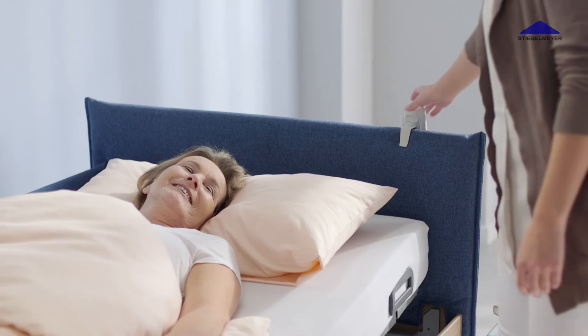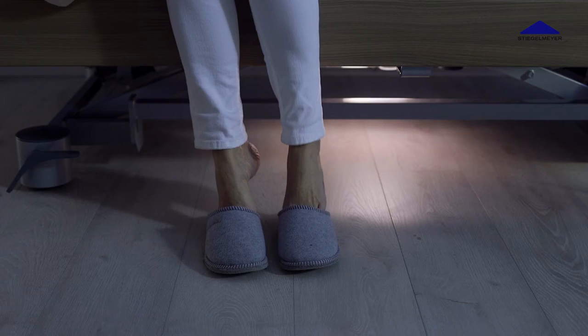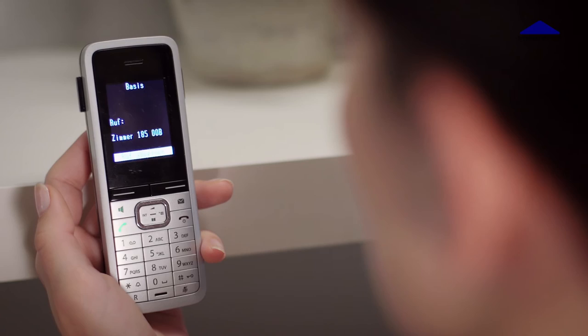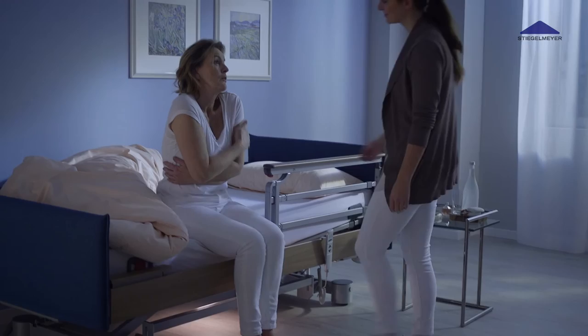The optional out-of-bed system registers when patients leave the bed and then activates measures to ensure their safety, such as switching on the underbed light for better orientation in the dark. The system can also send a signal to the facility's call system or any telephone. The signal is activated after one of four pre-selected reaction times has elapsed, so the system can be adapted to the individual needs of each resident.